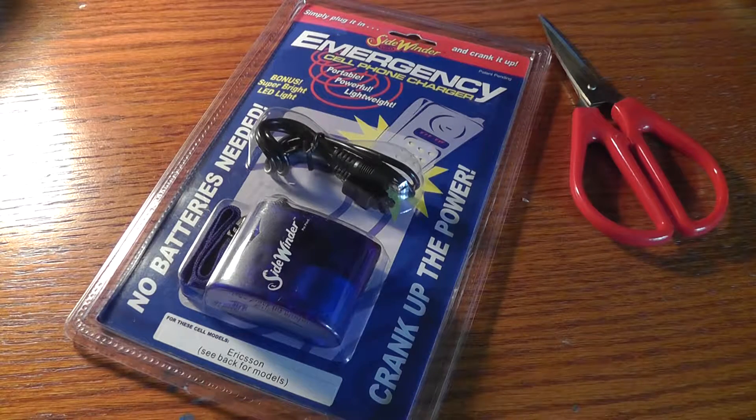Hey folks, here at OSMVTX3s.com, you're watching our video unboxing of the Sidewinder emergency cell phone charger.